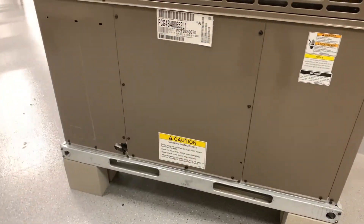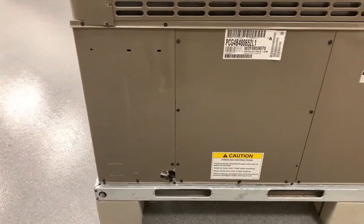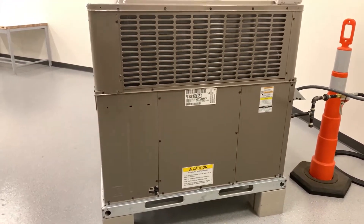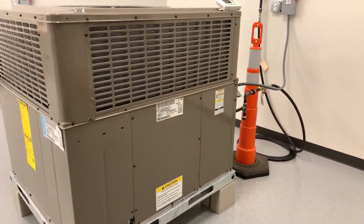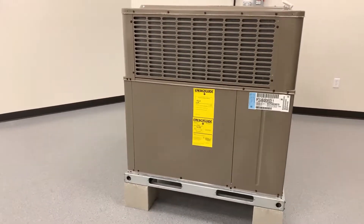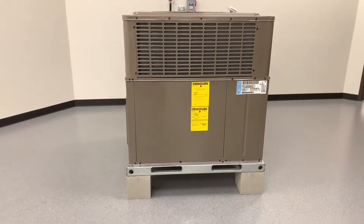Versatility makes the ultra low NOx single packaged AC gas unit a perfect answer to the challenges of today's world. It is well suited for all residential and light commercial applications that require lower installation costs, reliable performance, and environmental sustainability.